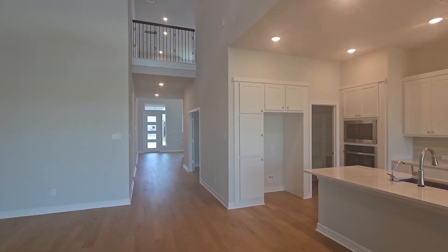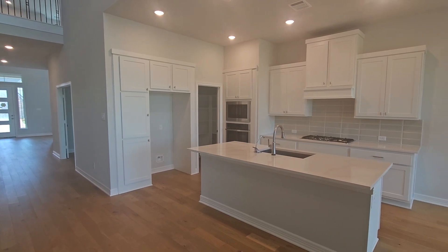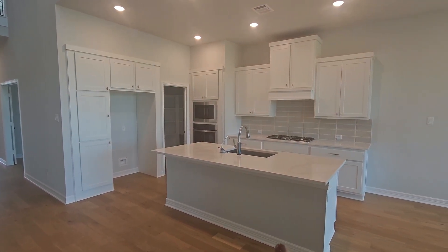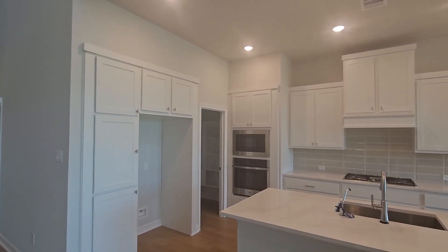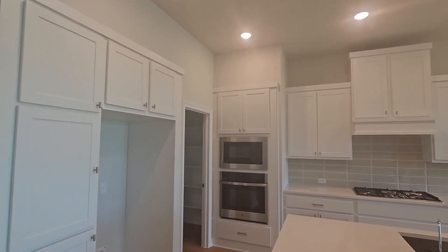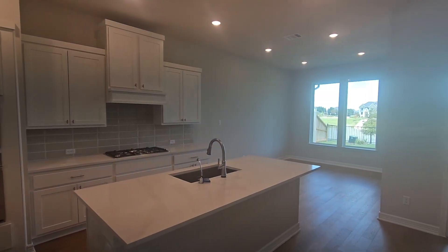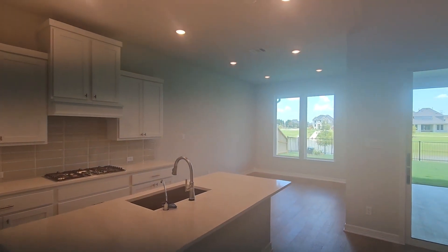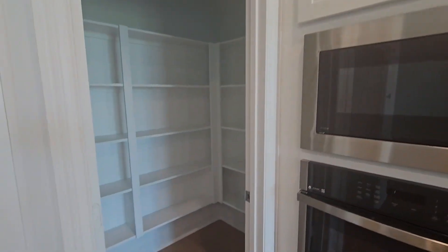This is the kitchen. The cabinet configuration around the refrigerator is standard. One of the options are the built-in appliances here, or you could do sliding with a microwave vent hood — so that's an option. And a really good sized dining area, and a walk-in pantry right here.